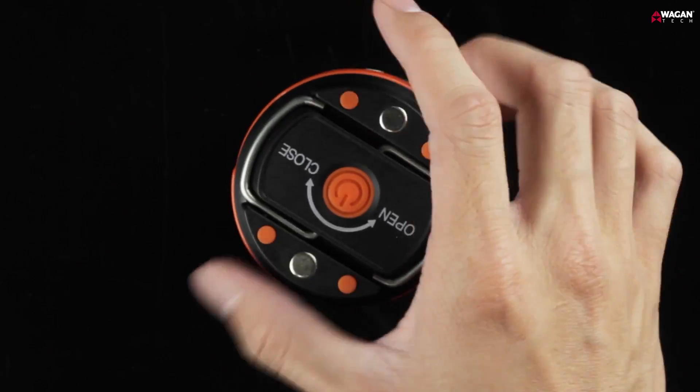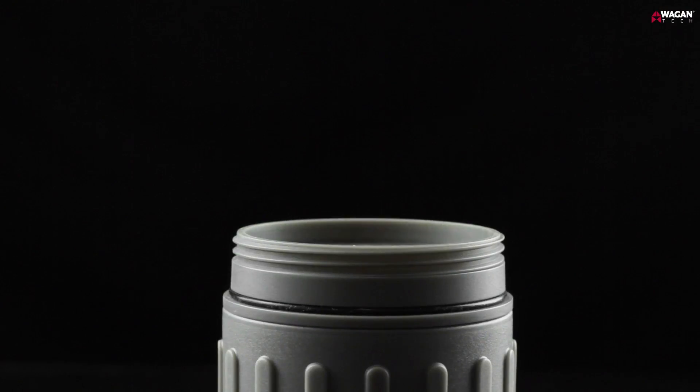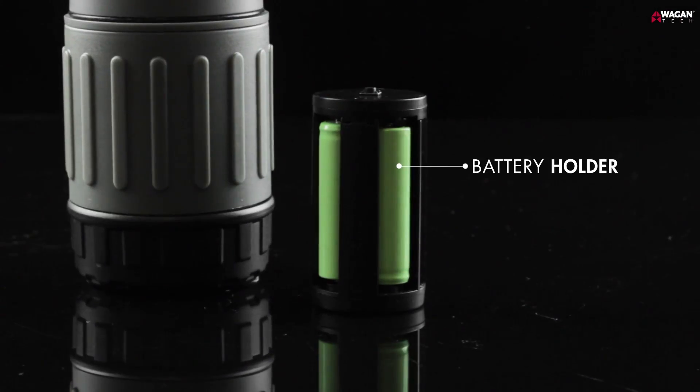To replace the batteries, simply twist the top counter-clockwise, remove the battery holder, and place new batteries in.